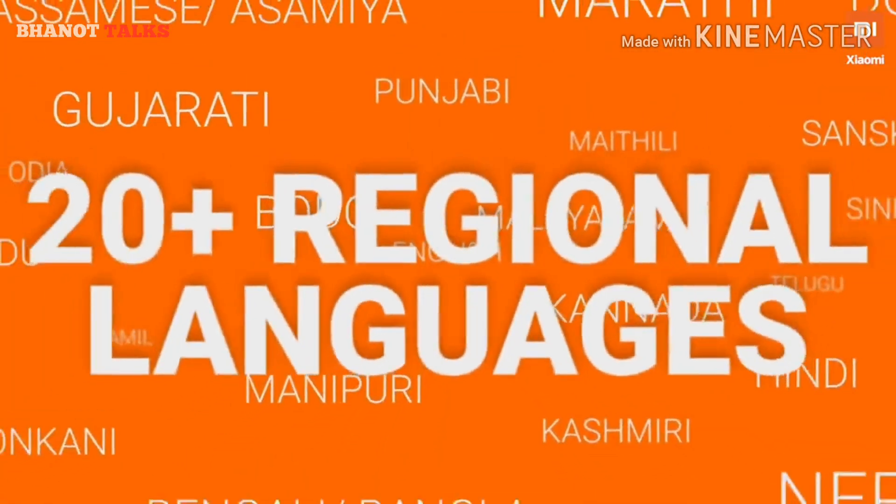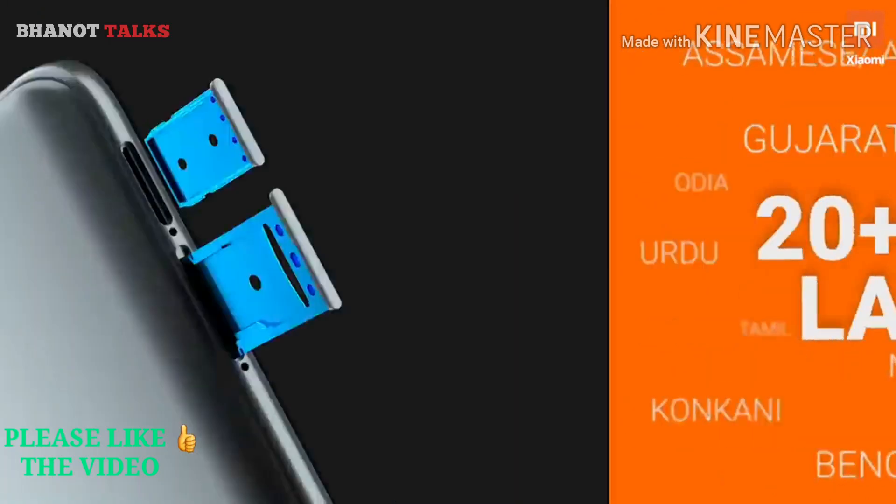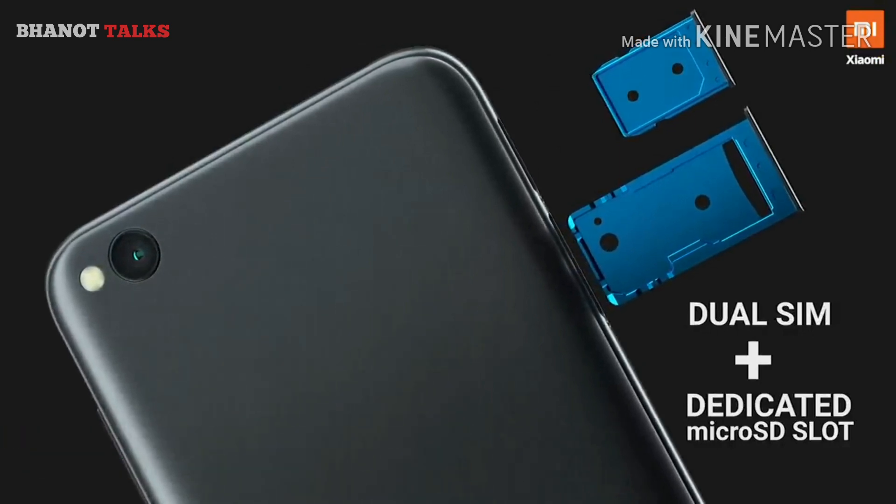The phone supports 20 regional languages, and it has dual SIM support with a dedicated micro SD card slot.